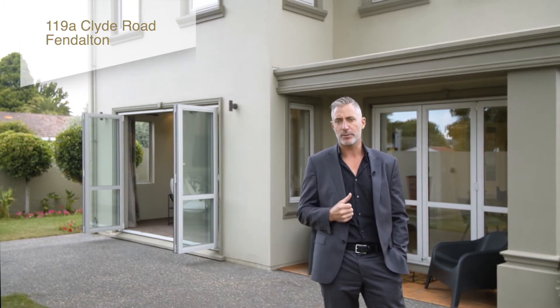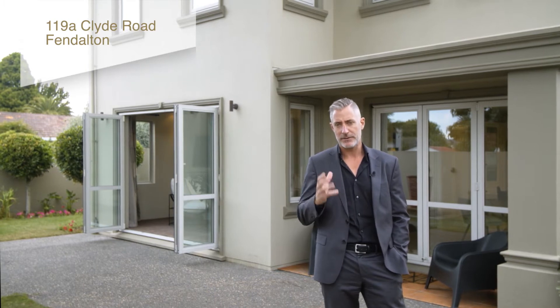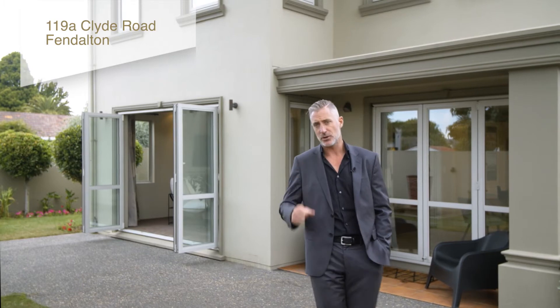You're gonna love this modern concrete block construction home — it's got everything going for it, and it must be sold. I'm Cameron Bailey from Harcourts Gold. Let's head inside and check it out.